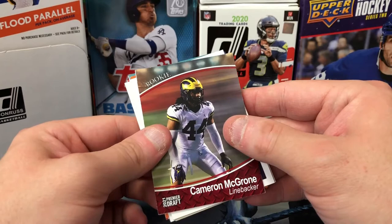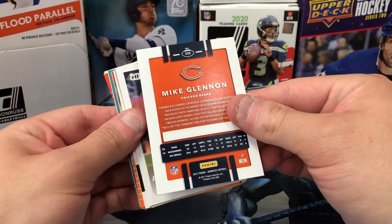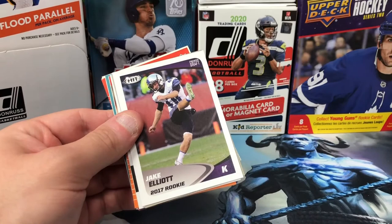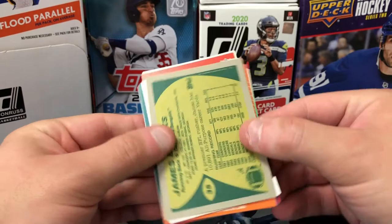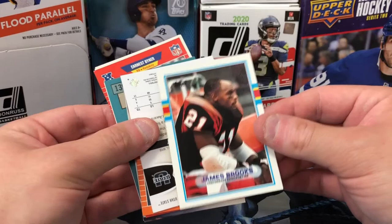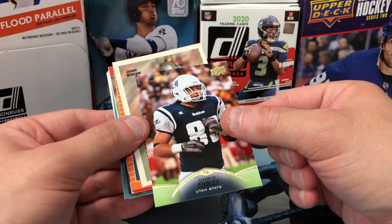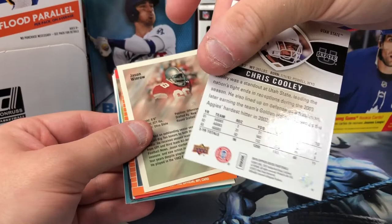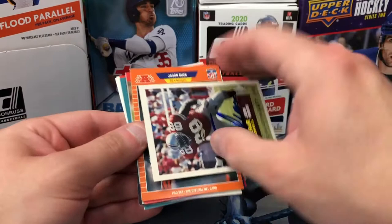Cameron McGrone rookie. Here's Donruss now — Mike Glennon, interesting. 2017 Donruss. We got a Jake Elliott 2017 rookie premier draft hit. And what is going on here — we got a 1989 throwback, James Brooks Topps card. For five bucks I'm already happy with the purchase just having seen what I've seen. We got an Upper Deck Chris Cooley, Utah State — this is 2015. How about that? Jason Winrow...